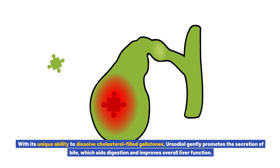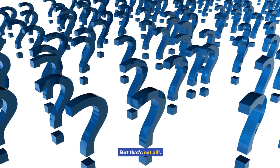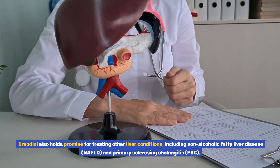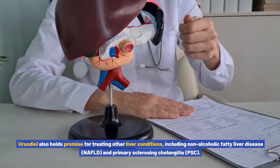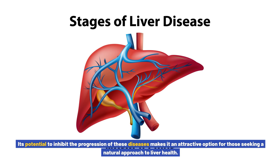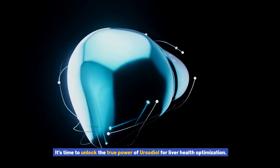With its unique ability to dissolve cholesterol-filled gallstones, ursodiol gently promotes the secretion of bile, which aids digestion and improves overall liver function. Studies have shown that ursodiol can reduce liver inflammation and protect liver cells from damage caused by toxins and oxidative stress. Ursodiol also holds promise for treating other liver conditions including non-alcoholic fatty liver disease (NAFLD) and primary sclerosing cholangitis (PSC), making it an attractive option for those seeking a natural approach to liver health.